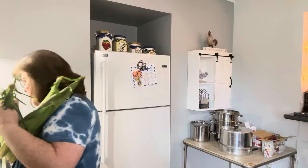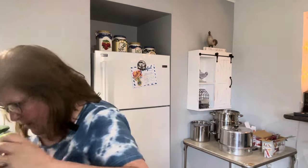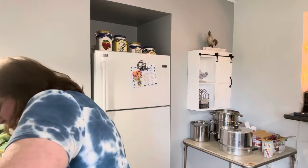Six ears of corn. Look at this acorn squash — it's starting to get orange.